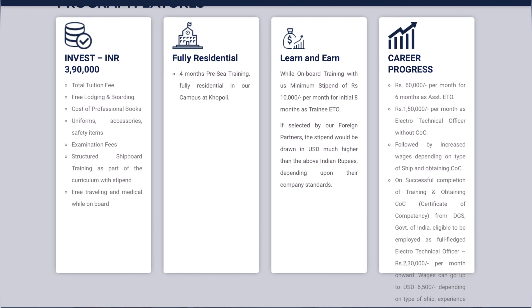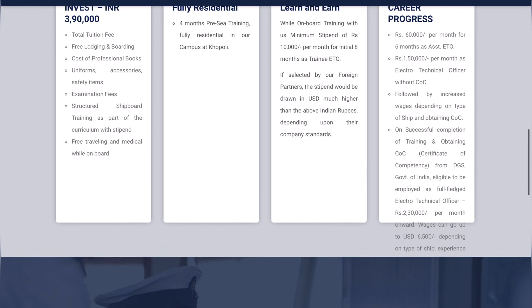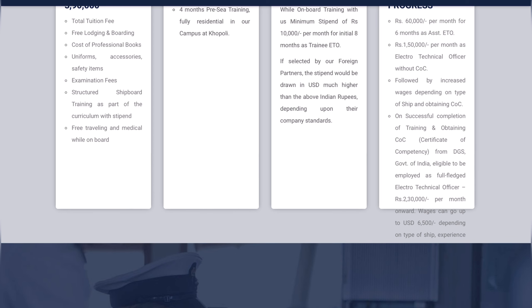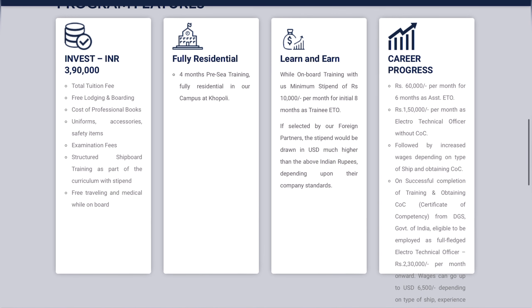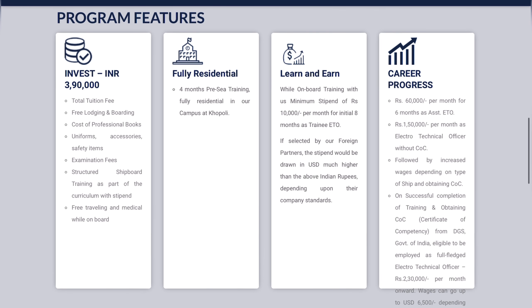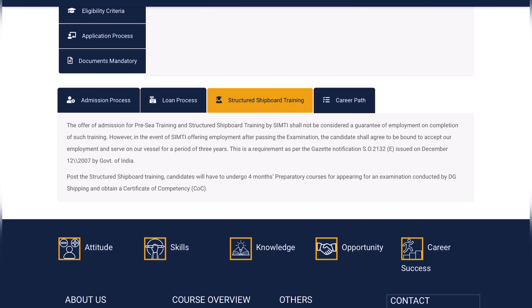It is not clear how many contracts they will ask you to wait before joining as an Electro Technical Officer, but if given in the third contract, it's a good amount. After COC, they say the salary will increase to 2 lakhs 30,000 rupees, which is a good amount for any Indian electrical engineer. However, comparing to foreign companies, this salary is still less — you should at least demand 3,500 dollars with your COC in any bulk carrier or container; for tanker or gas carrier it is still higher.